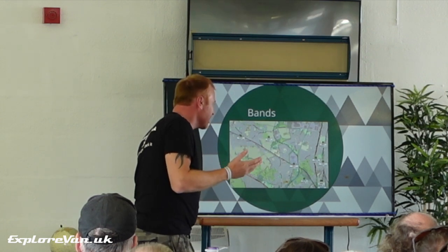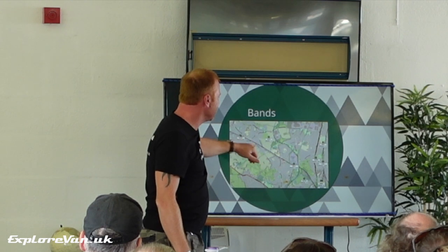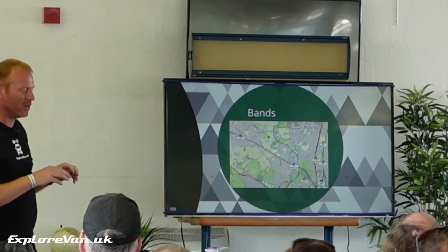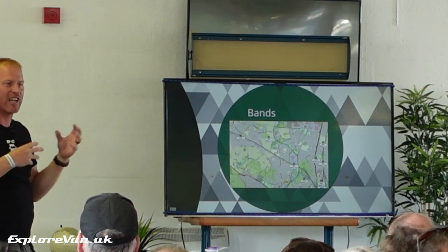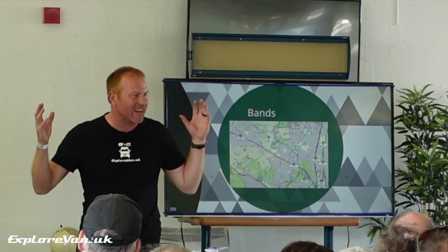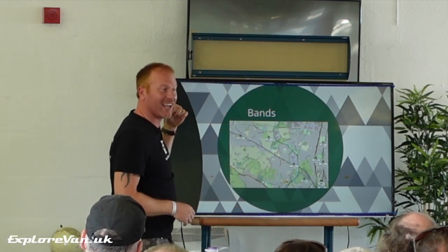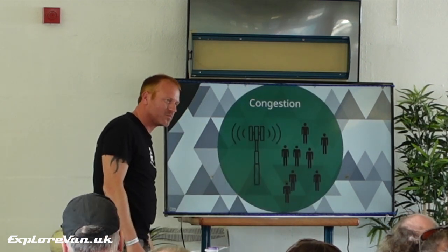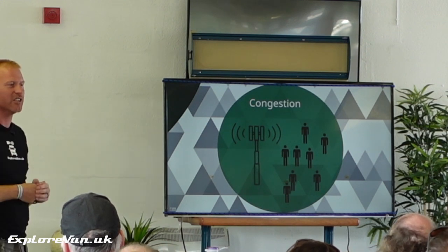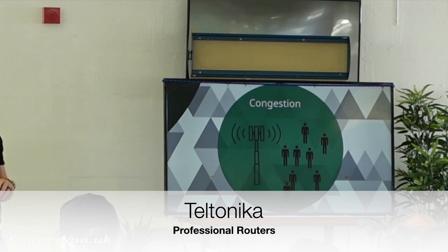Bands is the next topic. On each tower — these are all Three network towers — one has bands 3 and 20, one has bands 1 and 3, and one has bands 1, 3 and 20. Something we'll talk about is carrier aggregation, which some more advanced routers have, allowing you to connect to multiple bands simultaneously and aggregate the speeds from them. If I was planning where to park to work tomorrow, I'd want to be right next to the tower with bands 1, 3 and 20 so I could aggregate all three together. You can see this on cellmapper.co.uk — it'll show you towers near you, what bands they're on, and you just select your network.